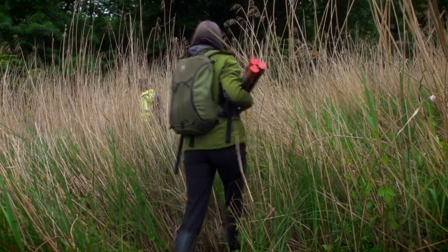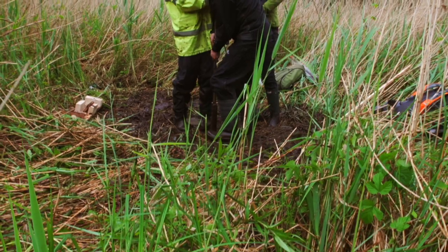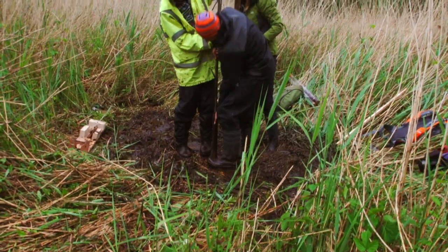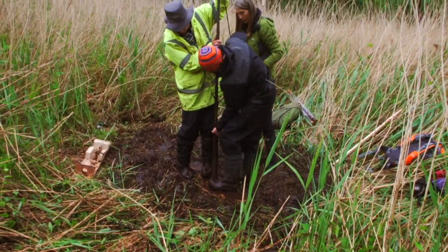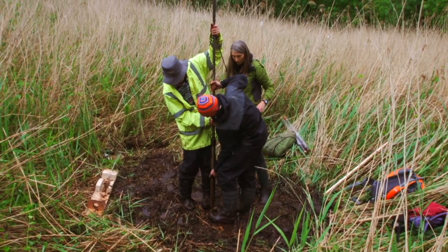My involvement at Marley Fen here is to look at the peat core, and what we're doing is trying to reconstruct the paleo-environments over the last post-glacial period.